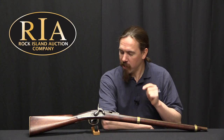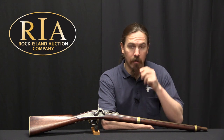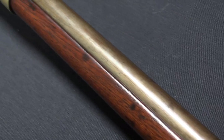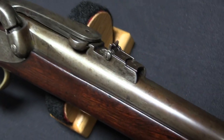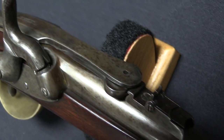This is a just-prior-to-the-Civil-War conversion of a Jenks breech-loading Navy carbine. This is a conversion that was done by a gentleman by the name of James Merrill. He lived in Baltimore, and he was both an inventor and a businessman. The Merrill Arms Company was responsible for a bunch of different things - for one thing, he patented an improvement to the Jenks carbine.